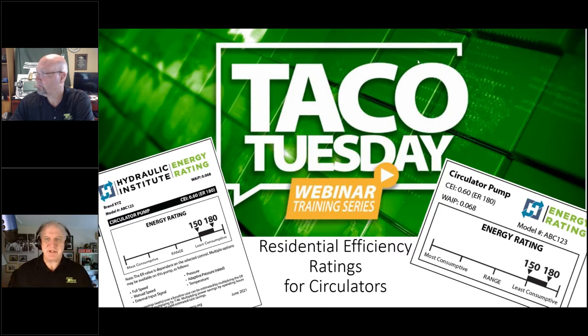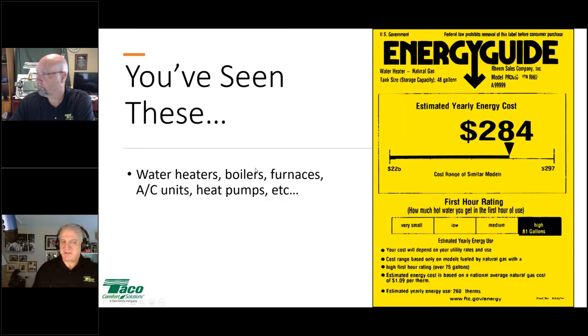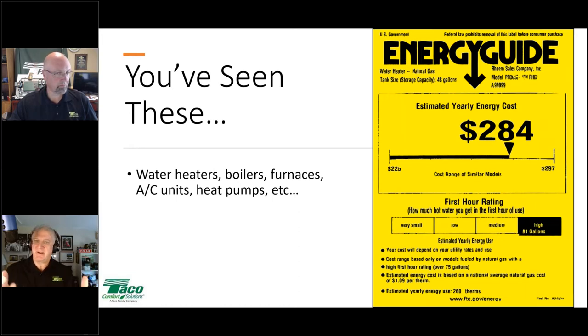Let's get TACO Tuesday on the road and talk about efficiency ratings for residential circulators. You've all seen the Energy Guide sticker on appliances — it's on virtually all appliances. It gives you an estimated yearly energy cost so you can compare different models and see which ones are the most energy efficient.